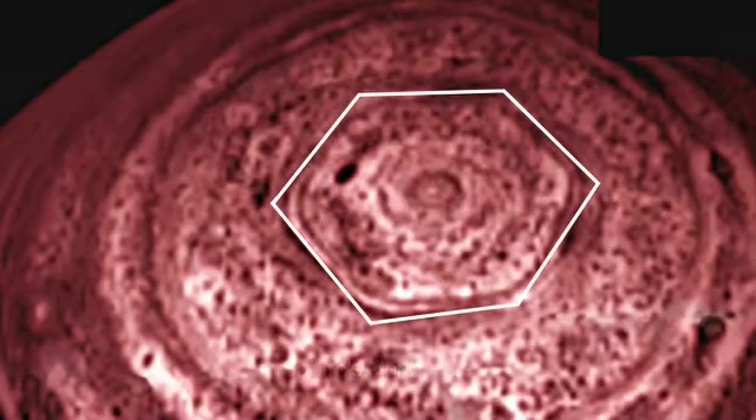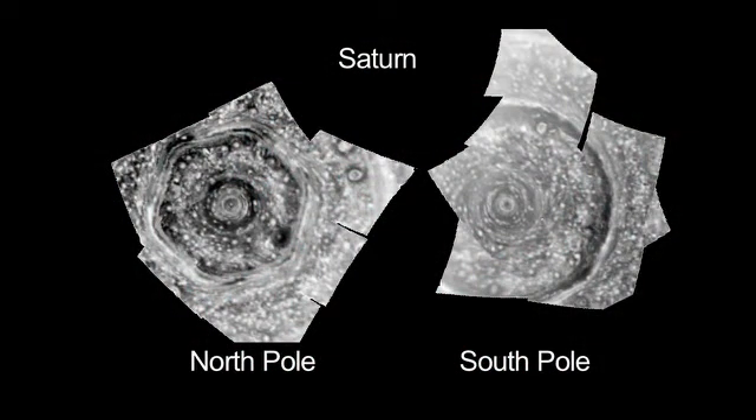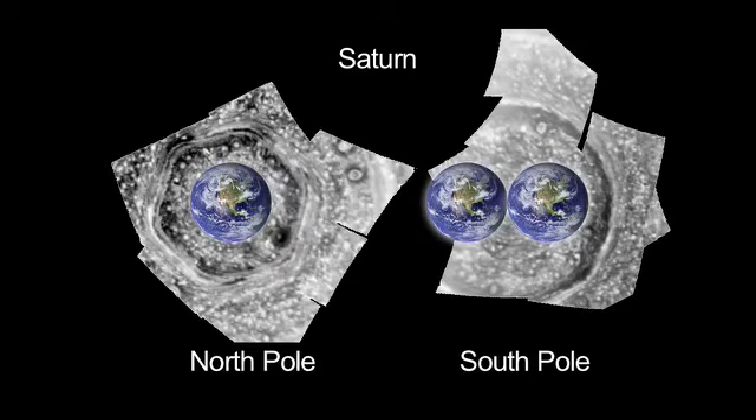The North Pole has a hexagon around it. These cyclones on Saturn are huge — you can fit at least one Earth in one case and two Earths in another case inside these things. And they have powerful winds near the center of about 300 miles an hour.